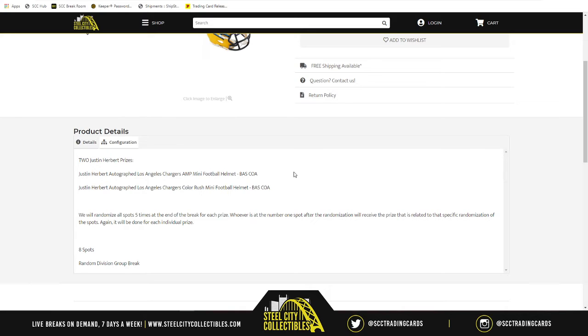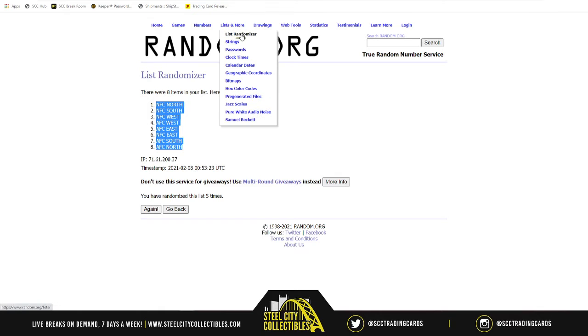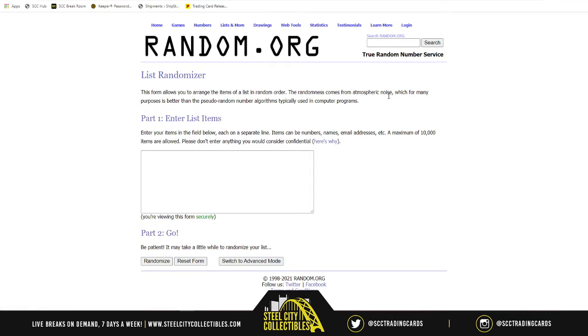To start the break: eight spots, randomizing them five times. Eight NFL divisions, randomizing those five times. We're matching up the two lists — whatever division is next to your spot, the teams in that division are the cards you look for, because those are the cards you receive. We're on a time crunch since some of you are tuning in right now during the halftime of Super Bowl 55.